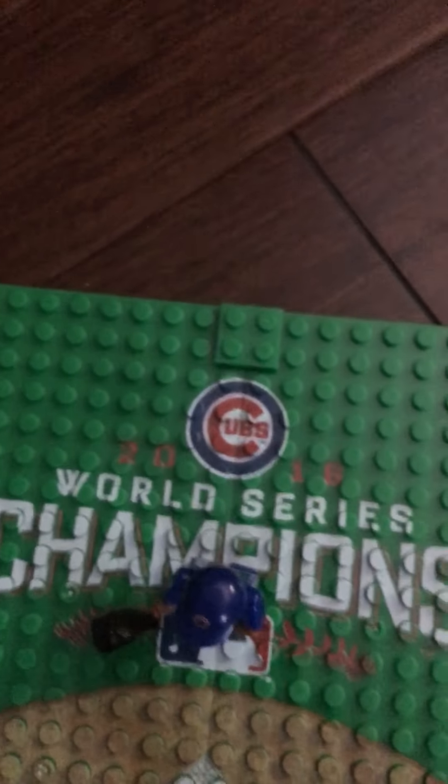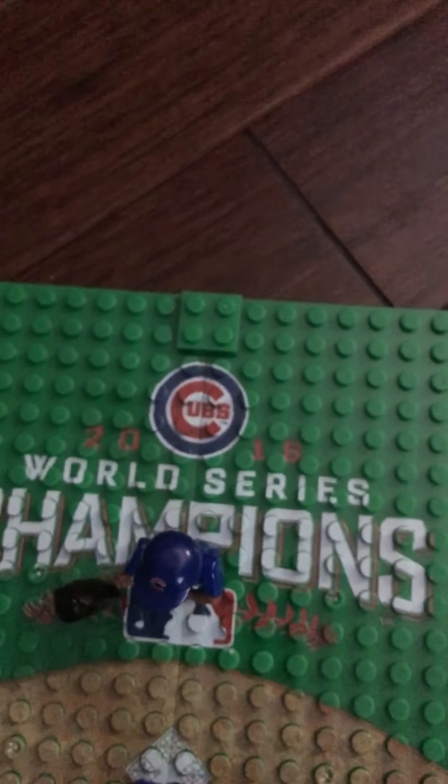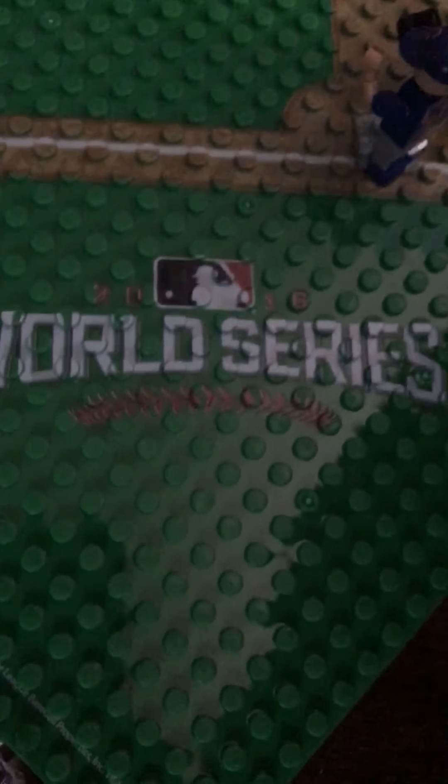This comes with the World Series Game 7 field. It's actually in Cleveland, but it says Chicago Cubs 2016 World Series Championships in the logo. It also says the 2016 World Series.